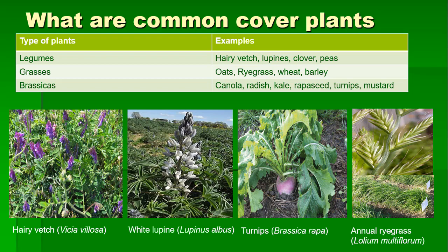Lupines are actually a good source of protein and energy in livestock feeds, but their use is only limited to a few species that are non-toxic, like white lupine, narrow flower lupine, European yellow lupine, and tarwe lupine. So if you want to make sure the lupine species you are going to plant is safe for cattle, you want to make sure it's not one of the toxic ones.